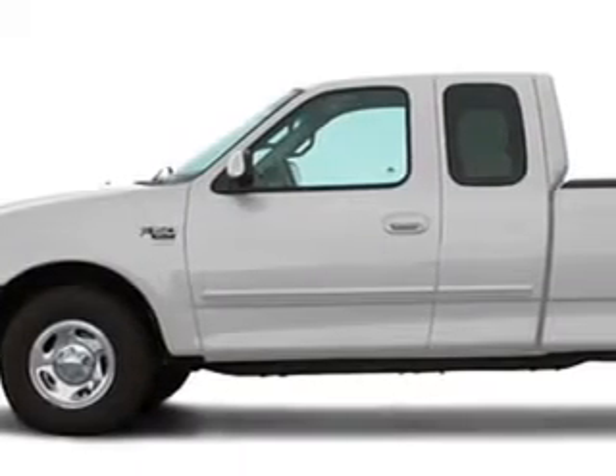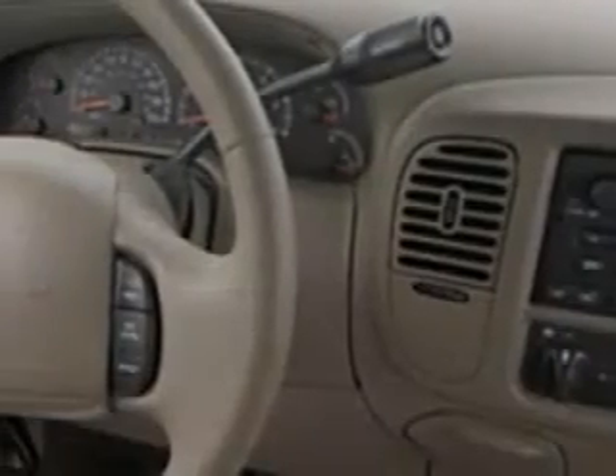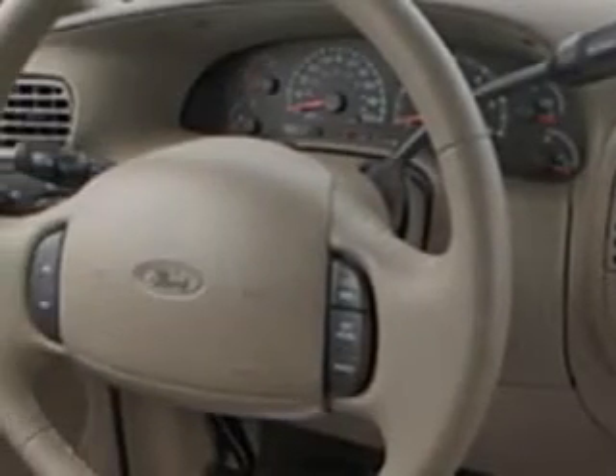Hillbush Ford Lincoln knows you want more than just a car — you have a purpose for your vehicle. Imagine driving this silver clear-coat metallic 2001 Ford F-150 XLT, equipped with a six-cylinder engine and an automatic transmission, with 147,102 miles.